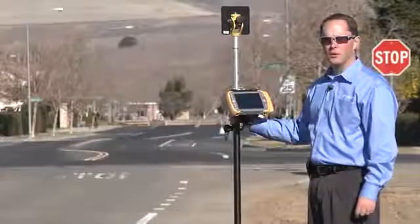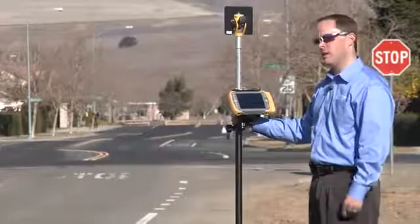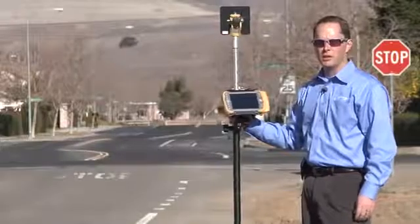Now I'd like to demonstrate further what long link can do. I'm standing over a thousand feet away with the total station down the street on the left, and I can take a topo shot which is 1158.86 feet away — a really long distance for long range communication.